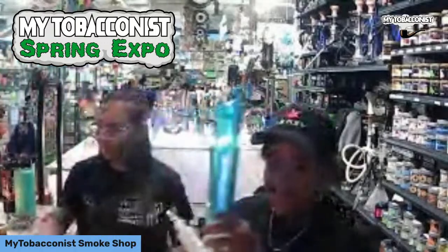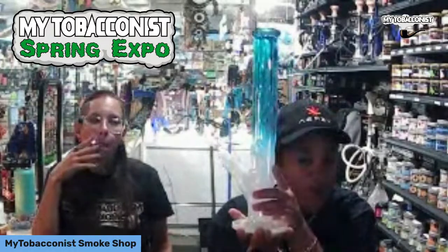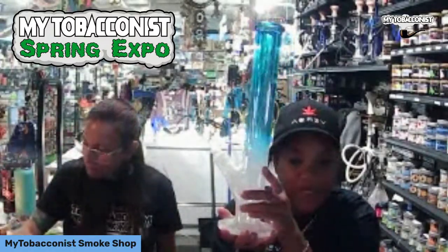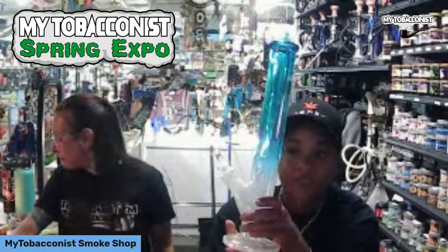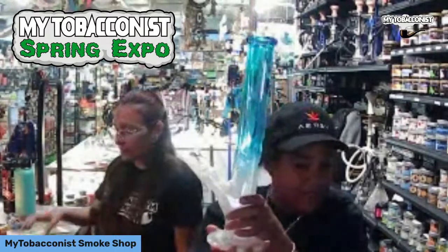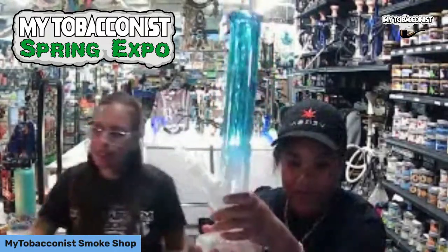This beautiful piece is first come, first served — if you really want this beauty it's 40% off. It also has a beautiful ice catcher, so great for all your frosty cool needs. 40% off!